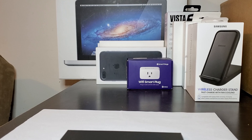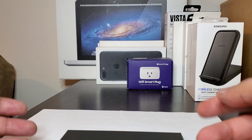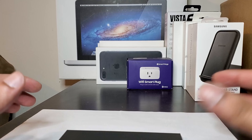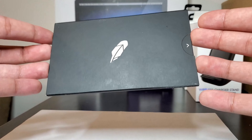Guys, you will not believe — okay, maybe you will because you saw the title and clicked on the video — but I did not believe what came in the mail today. I was waiting for it for a long time. I was active on the app, clicking every single day to raise my spots. I was number one on the app. This came in a regular yellow envelope; you could not tell there was a debit card in here.